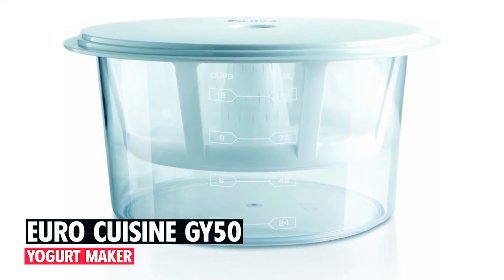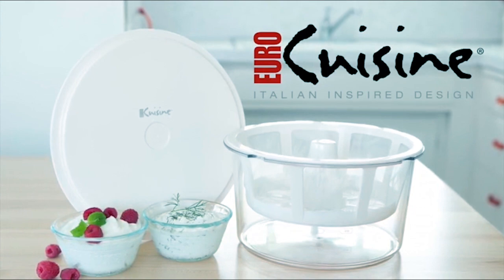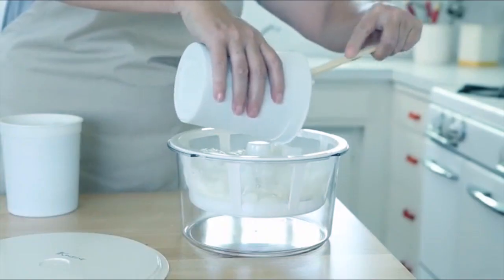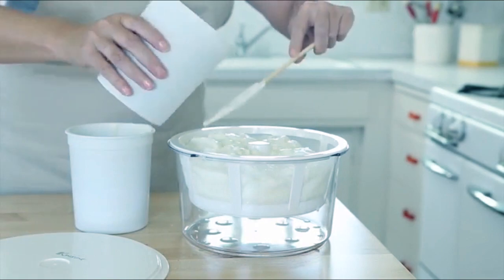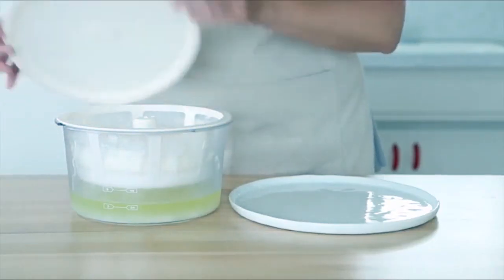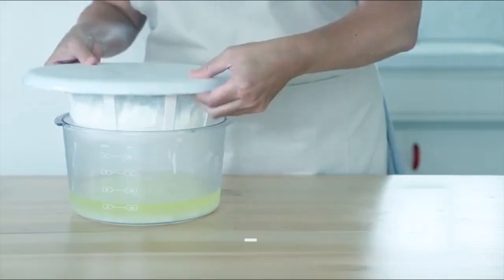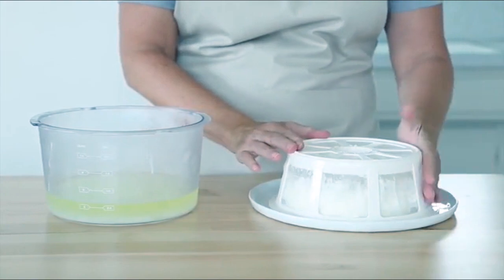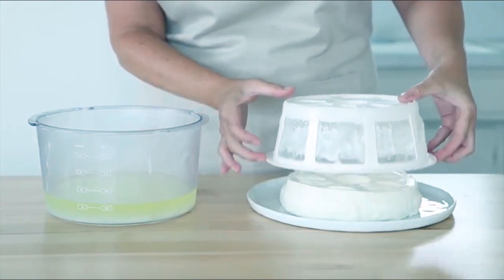Concluding our list at number five, we introduce the Euro Cuisine GY 50 Greek yogurt maker, designed to transform ordinary yogurt into extraordinary Greek yogurt effortlessly. This versatile device allows you to convert up to two quarts of regular yogurt into thick, creamy Greek yogurt. Made with BPA-free components, it ensures safe and healthy yogurt making.